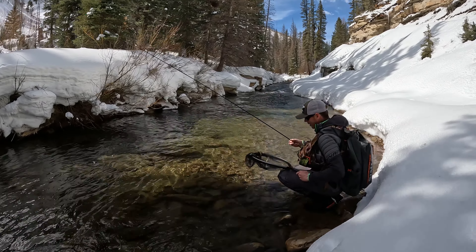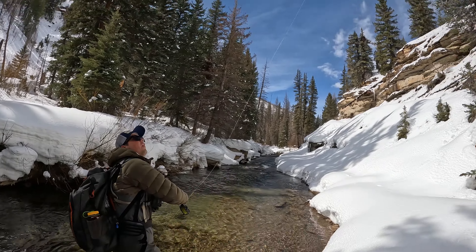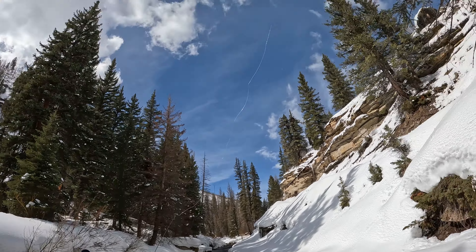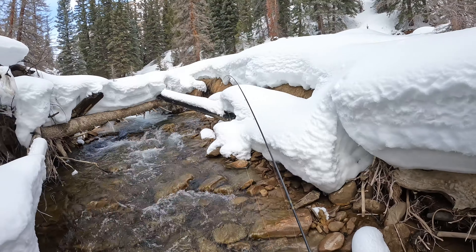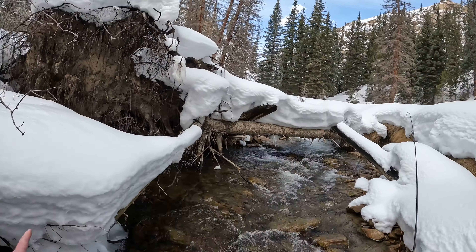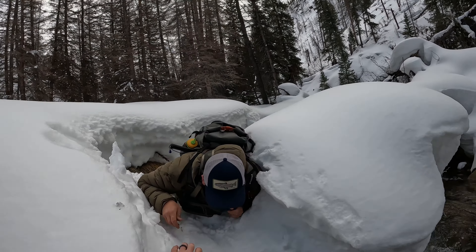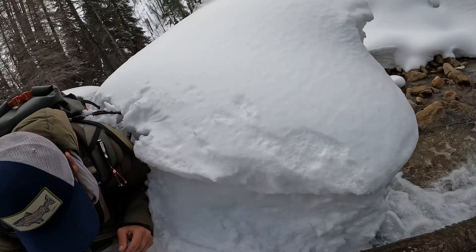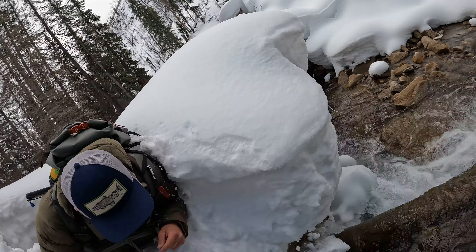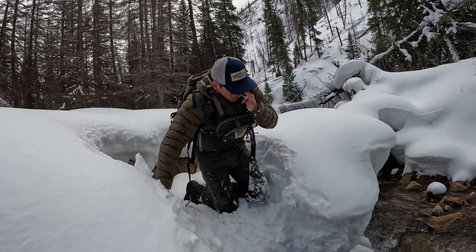Nice little brownie on the nymph. We're gonna have to climb over that log that's covered in three feet of snow — another log up there, good obstacle right there. We're gonna have to get out to clear this one. Nice job Sammy, post-holing — it's up to our knees. But just like that, we're back to the river.